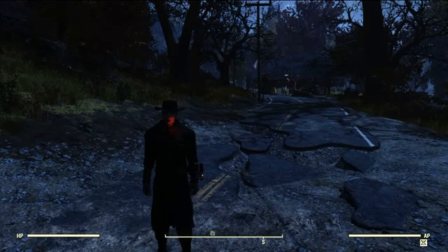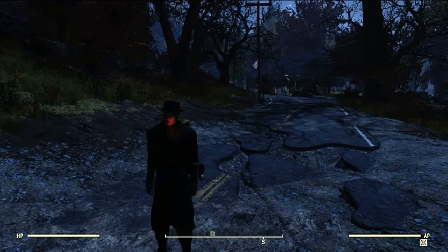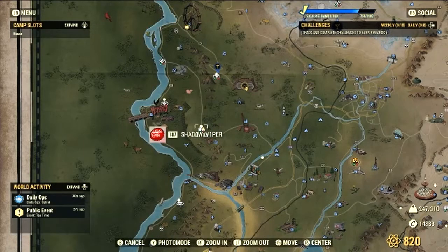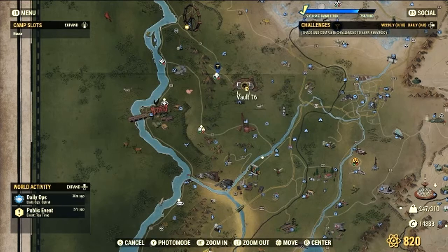Hello everyone and welcome back to another camp tour here on the Fallout Fan Page. This time we are here touring Shadow Viper — with a one as an eye — who has a bunch of stuff for sale.